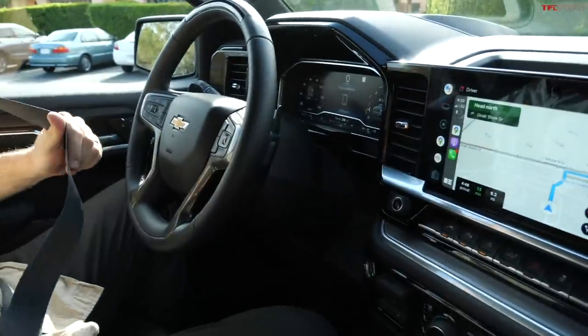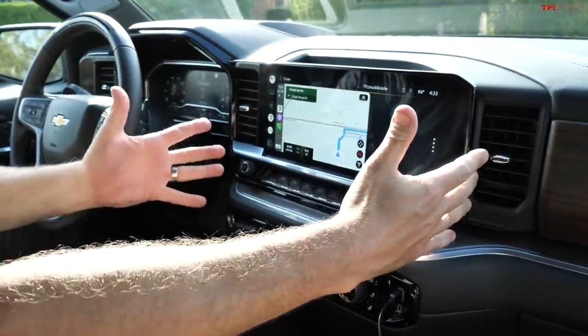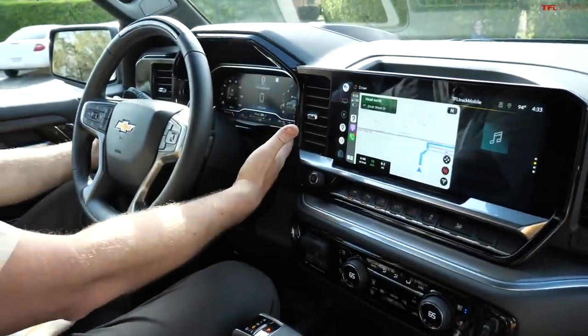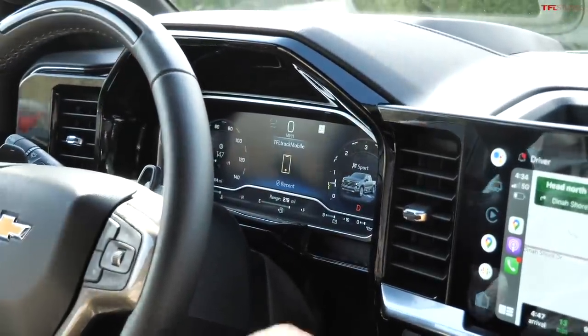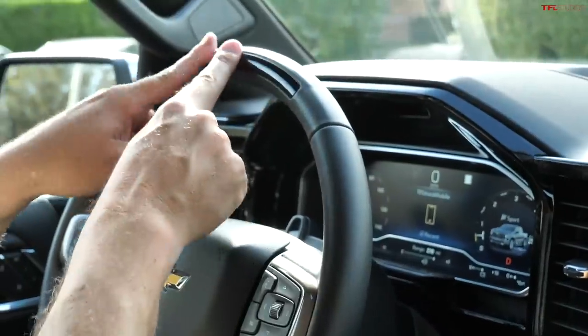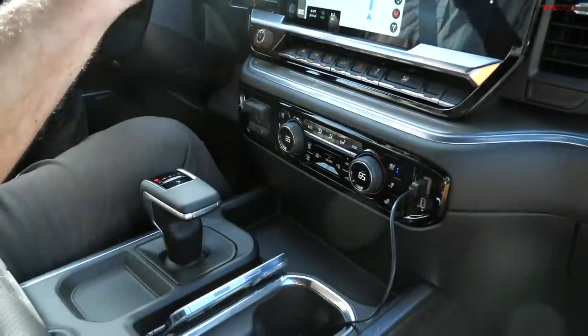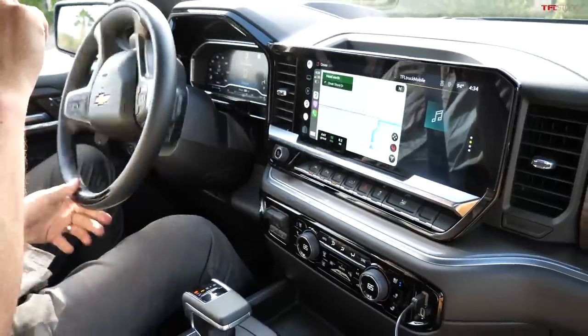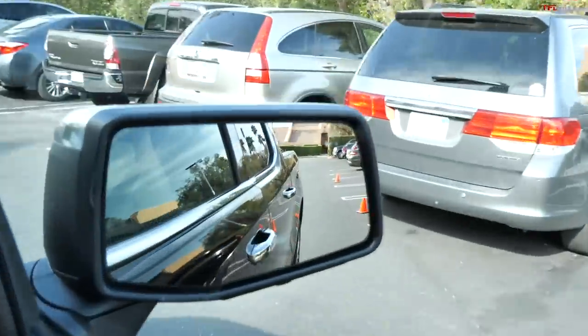The interior has been fully refreshed — you have a big screen right here in the center, about 13.4 inches, and another digital display. I put it into sport mode because that's the only way to drive. The steering wheel has an indicator for SuperCruise. I have a route set up, and this is during the first launch event. I did hit a cone in the previous run and everybody was laughing behind me.